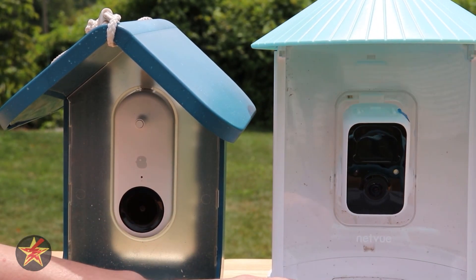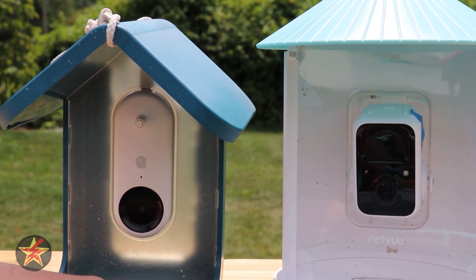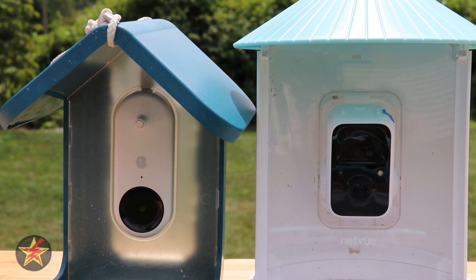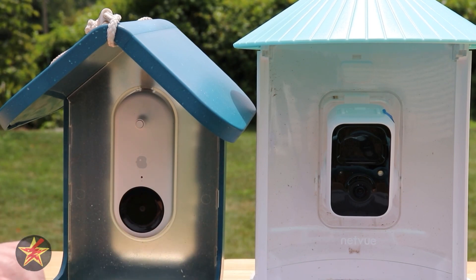There is a Wi-Fi antenna in the back of the Netview, meaning you can get better range with the Netview than you can with the Bird Buddy. Speaking of the camera modules, both of these are battery-powered devices. Bird Buddy has a 4,000 milliamp-hour battery. The Netview has a 5,200 milliamp-hour battery, meaning you'll get longer runtime out of your Netview. However, because the Netview runs all the time and doesn't hibernate at night, it does need that larger battery.